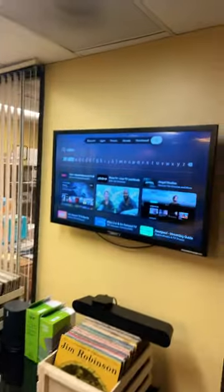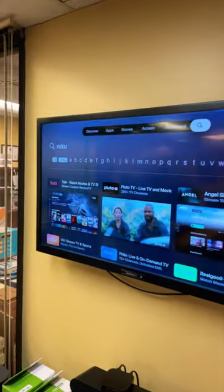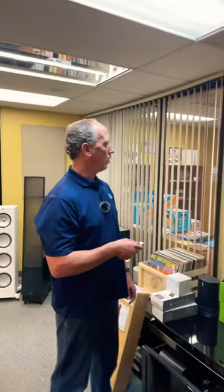Hi, how you doing? We want to show you today how to get some free TV content through your Apple TV streaming device. We went into the Apple TV app store and initially were searching for Roku TV, but you can't get that — Apple doesn't like Roku.